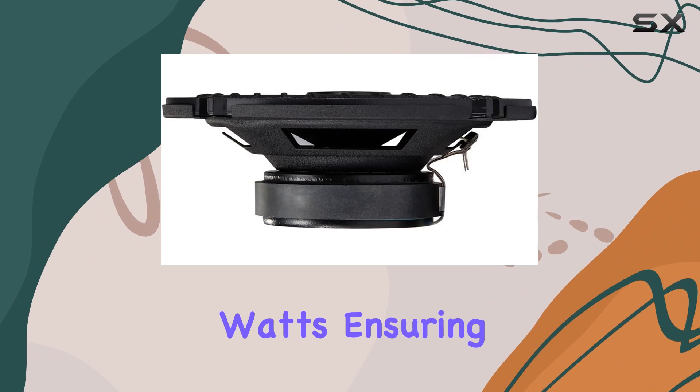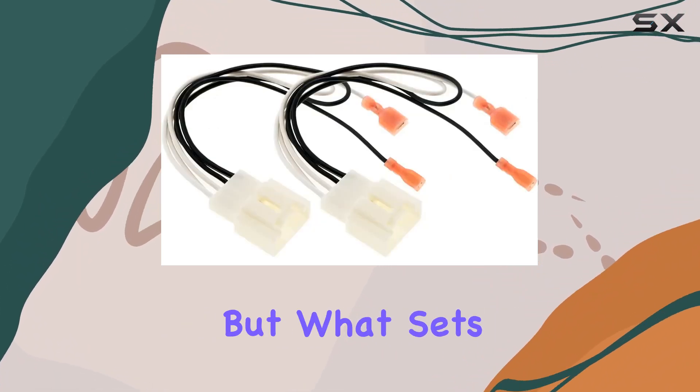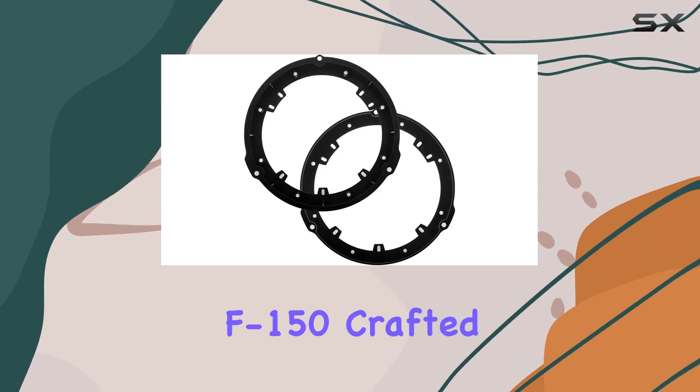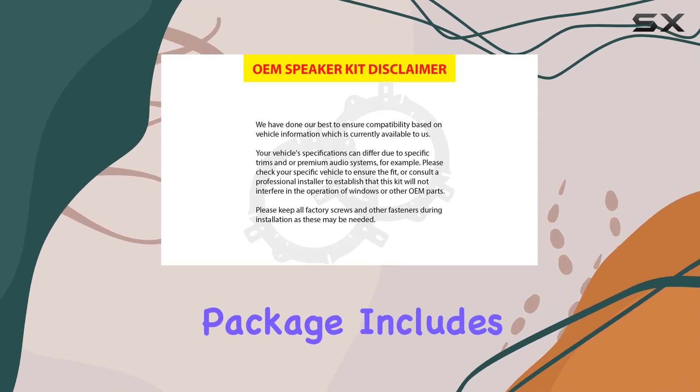These speakers boast a max output of 240 watts, ensuring your music sounds crisp and powerful every time you hit the road. But what sets this kit apart is its seamless integration into your Ford F-150, crafted by car audio experts. The package includes everything you need.